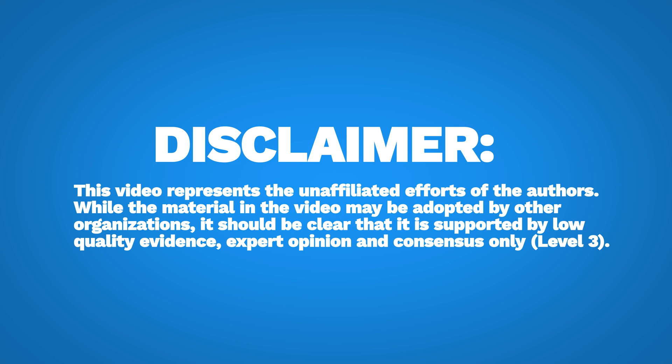This video represents the unaffiliated efforts of the authors. While material from this video may be adopted by other organizations, it should be clear that it is supported by low-quality evidence, expert opinion, and consensus only.